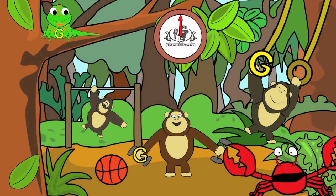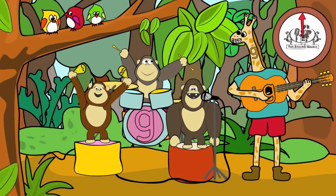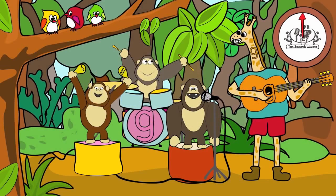Next, we'll find the lowercase g. There are three lowercase g's in this picture. You have 20 seconds to find them. Are you ready? Go! Did you find them all?